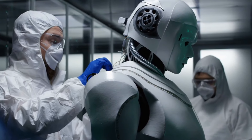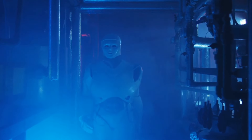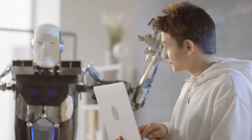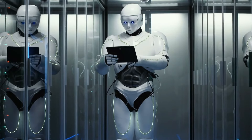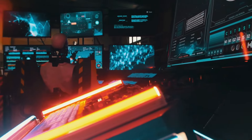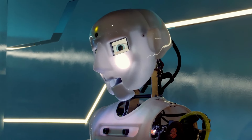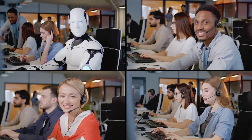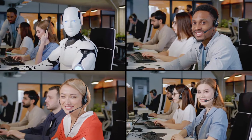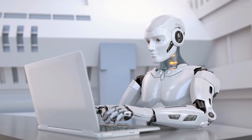Réflexion finale. Évolution continue de la robotique. En concluant cette discussion sur le robot Optimus Gen 3 de Tesla, il est crucial de reconnaître que la robotique est un domaine en constante évolution — les avancées que nous observons aujourd'hui ne sont que le début. La convergence de diverses technologies telles que l'IA, l'apprentissage automatique et la robotique mènera à des innovations sans précédent dans les années à venir.